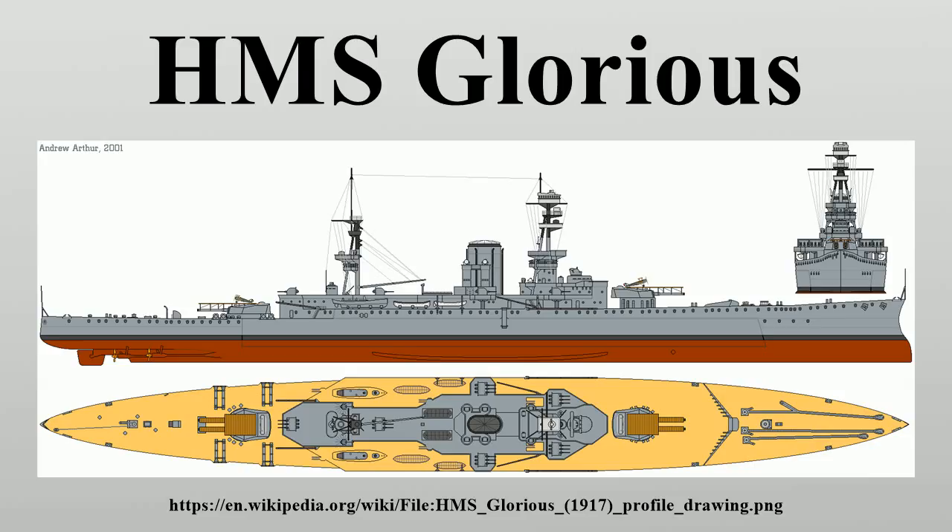When Glorious recommissioned after her refit in 1935, 825 Squadron was embarked, initially with Fairey IIIFs, but the squadron converted to Fairey Swordfish in May 1936.